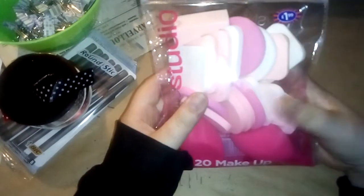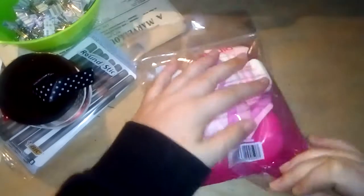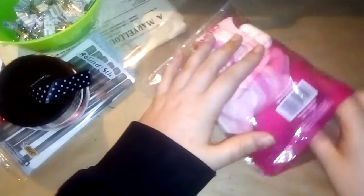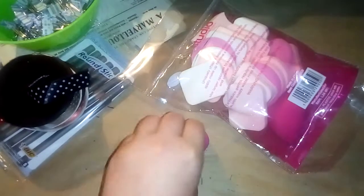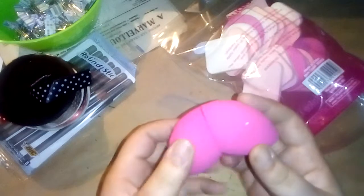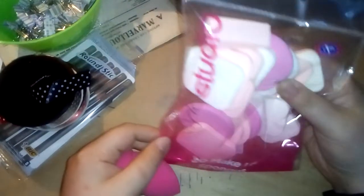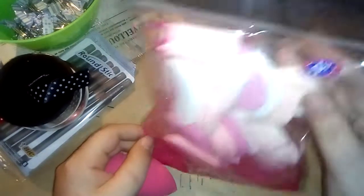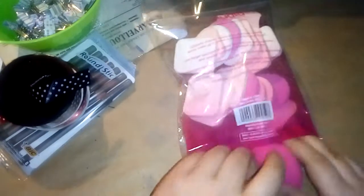First off, we have these 20 makeup sponges — I use them for my inks to put through stencils and stuff. These are quite cool because they come with some beauty blenders, which is almost perfect because of the density. It comes with two of those and then all of the flat sponges. For the cheap price of £1.99 — I could not miss that, so I got a pack.